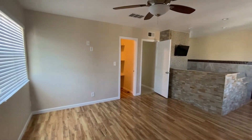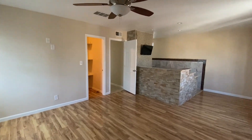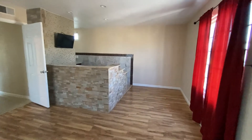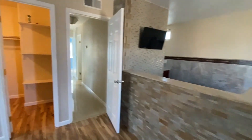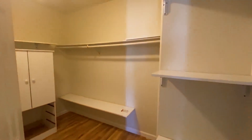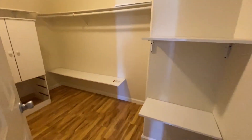Their toilet is over here in the corner. From the opposite side of the room, there is a TV over the bathtub — that's pretty cool. Let's check out the closet. Good size.